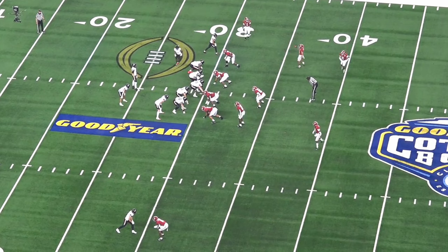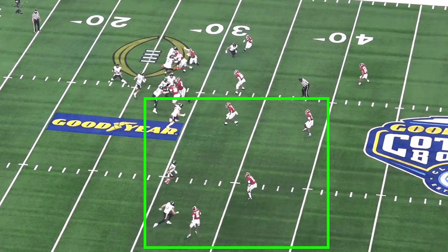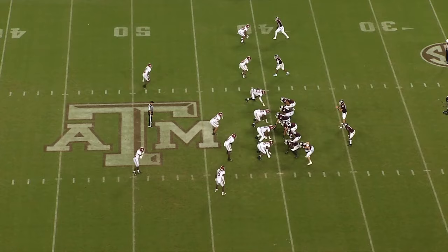That means when there are three receivers to one side, he wants four defenders there to protect against them. A well-structured defense will always strive to have that man advantage, so let's dive into Saban's bread and butter and explain the general gist of what his system does and how it works.